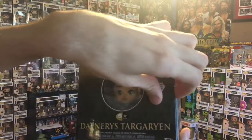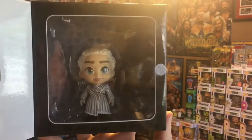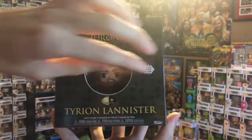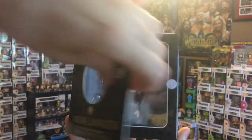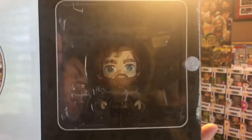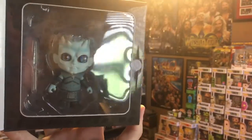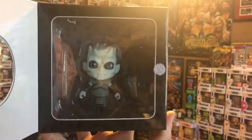Here's the Daenerys Targaryen one — when you open it up it's her and Drogon. She looks absolutely adorable; I think she looks the cutest out of all of them. Then you have the Tyrion Lannister one — when you open him up you have him as well as his cup of wine. Last but not least is the Night King. Once you open it up you see the Night King and Viserion. The Night King is terrifyingly adorable — he kind of reminds me of the Grinch as a kid. And those were the Game of Thrones Five-Star figures.